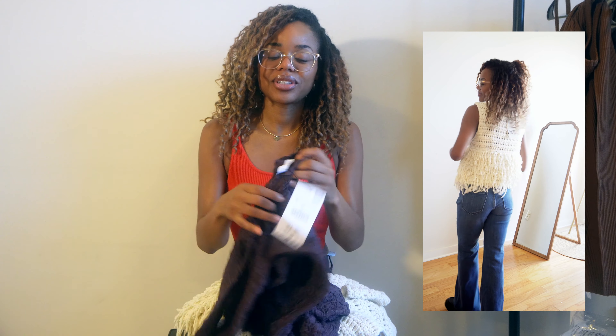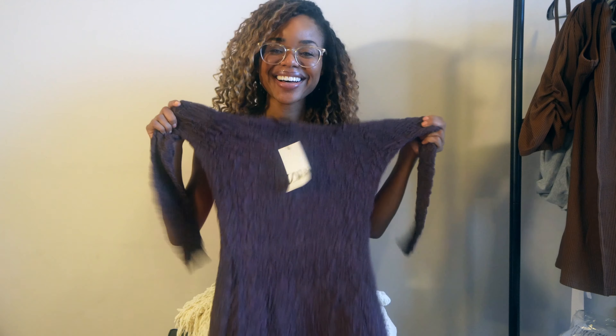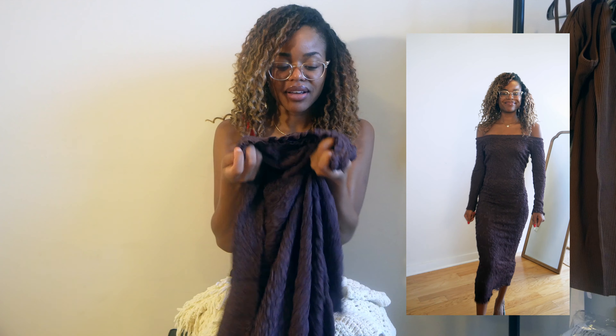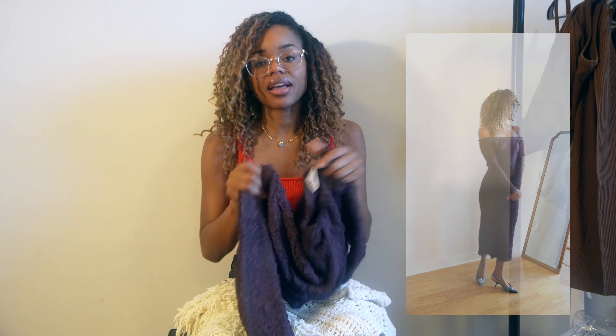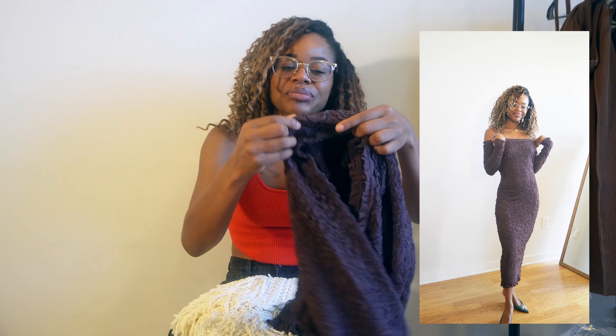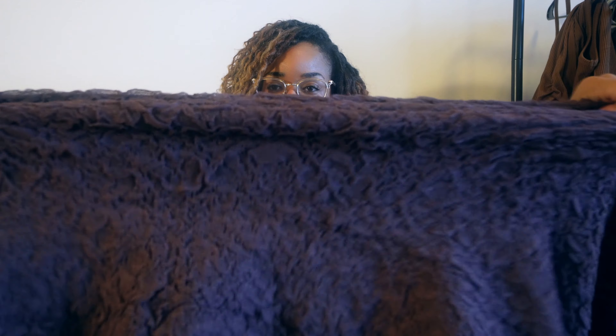And then I got this off-the-shoulder dress — I'm so excited about it. It's an eggplant color, size small, which is the smallest size available. It's super stretchy, so if you have curves and want a curve-hugging dress, this is it. I also have a similar sleeveless tube dress in black and I always get so many compliments on it — I got it for $20 from Zara. The texture and stretch make it look really elevated. Sometimes Zara just hits.